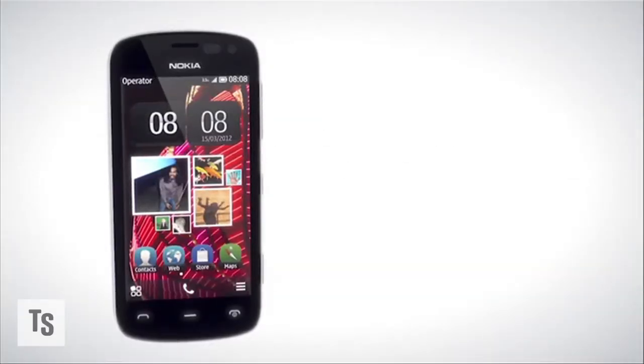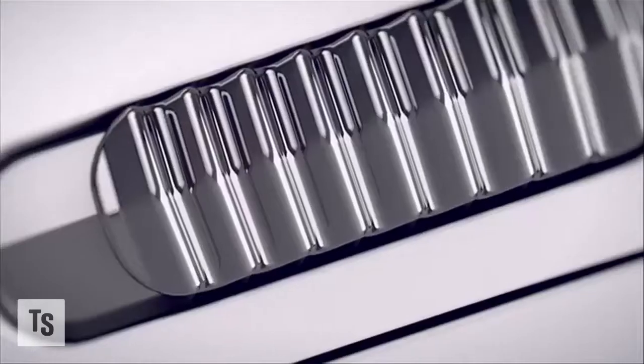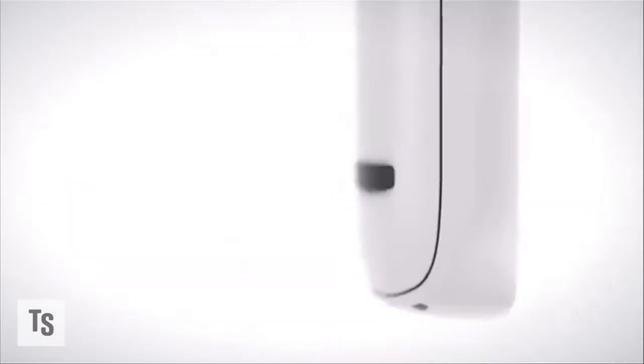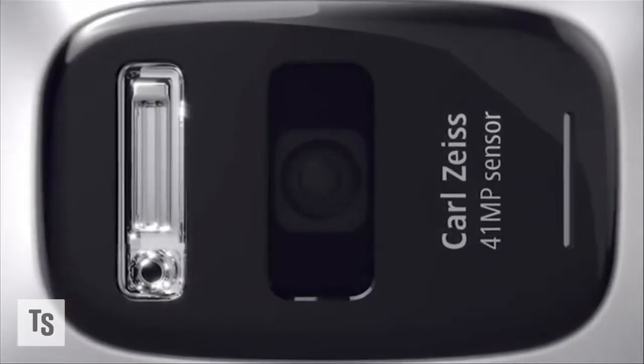For a smartphone, what a camera. If Nokia were selling this just as a camera from their new 808 PureView smartphone, it would probably be a big sensation — emphasis on the word big. That's because this phone has a 41 megapixel camera on the back and a Carl Zeiss lens too.